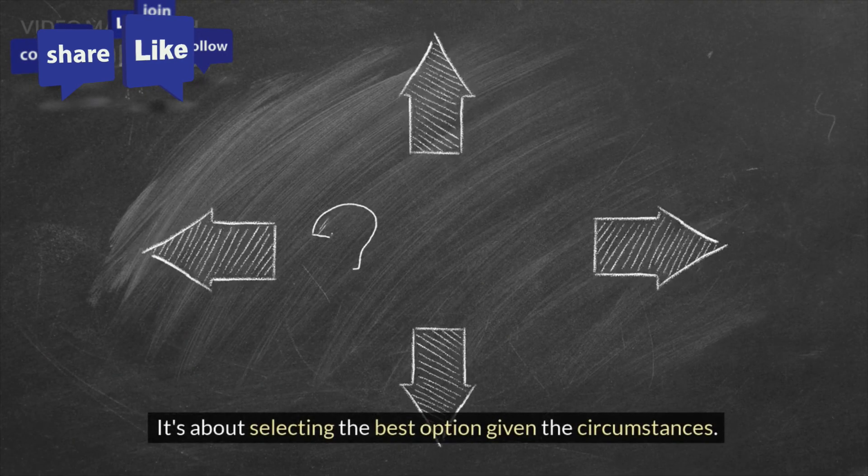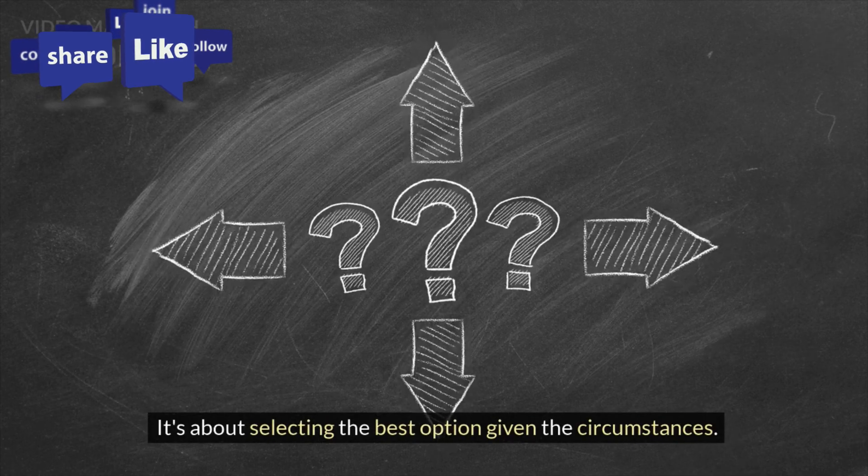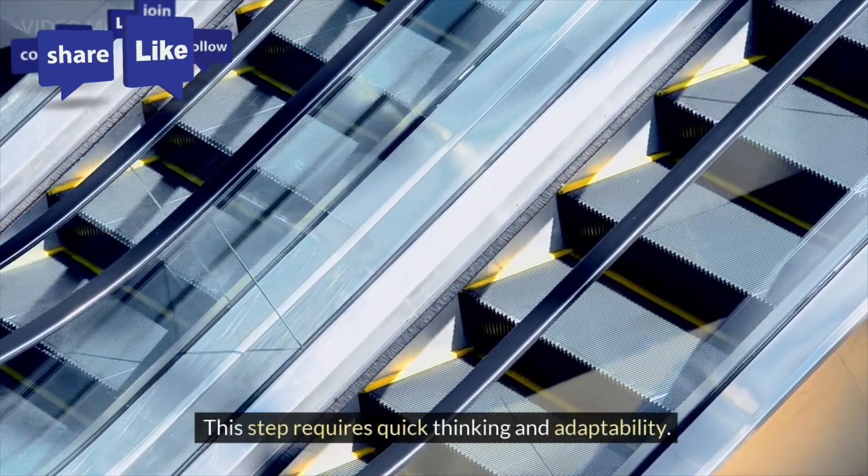Decide. It's about selecting the best option given the circumstances. This step requires quick thinking and adaptability.